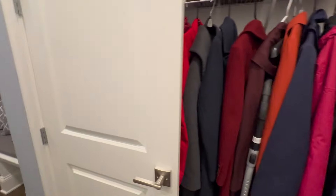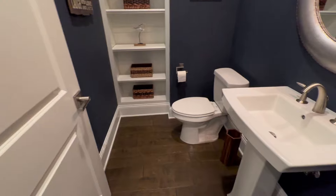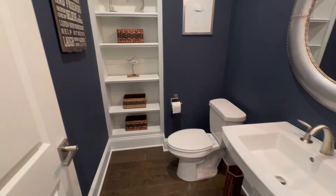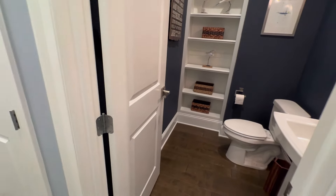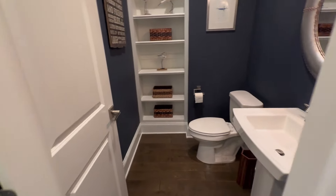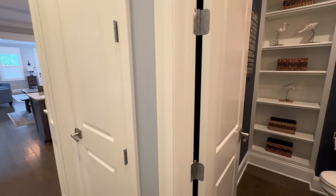Opposite from that we have the half bathroom, so we've got a sink and toilet down here with some storage. This is the only bathroom on this floor, but it's nice that it's off to the side. It's a great size — not too small — so it's still a comfortable bathroom for the first floor for any guests you're entertaining and hosting.